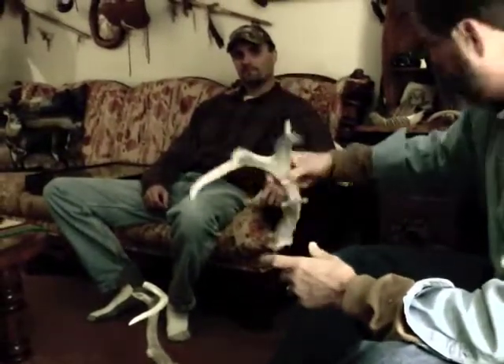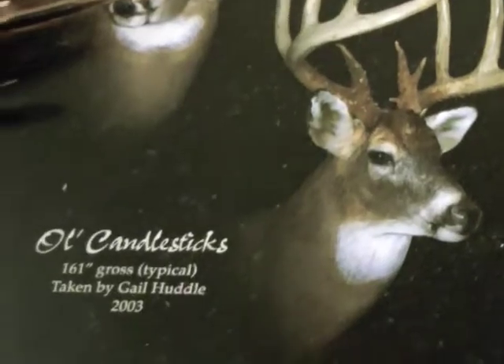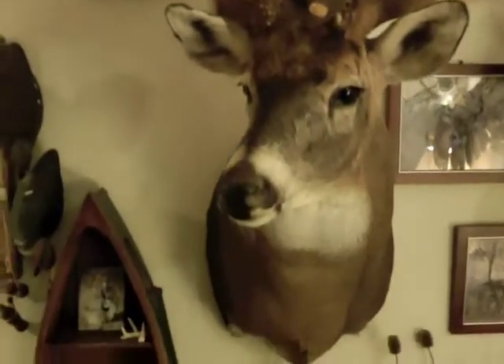Hunters and outdoors enthusiasts like Todd and Gale Huddle of McPherson eagerly look for shed deer antlers at this time of year. Both are avid archery deer hunters with trophy mounts on their walls, but they extend their hunts by looking for sheds.